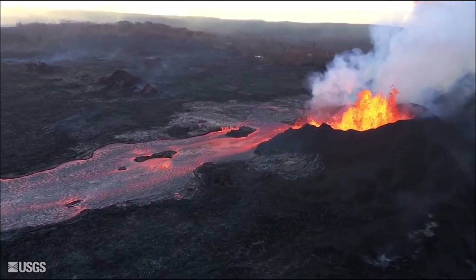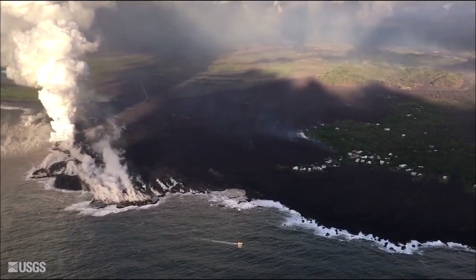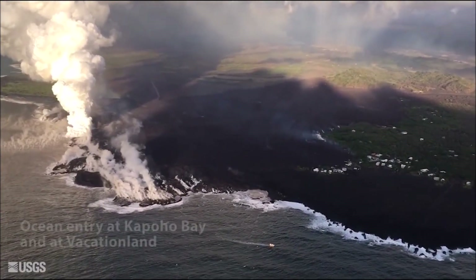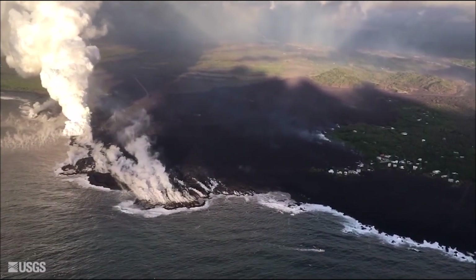The flow has an ocean entry with a broad front in the general area of Kapoho Bay and Vacation Lands, still producing a vigorous steam and laze plume that, depending on wind direction, has been blown to the southwest.